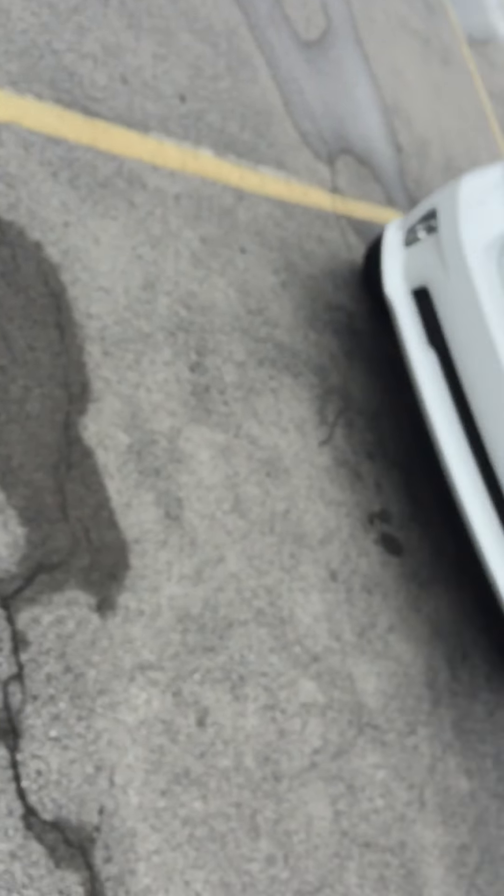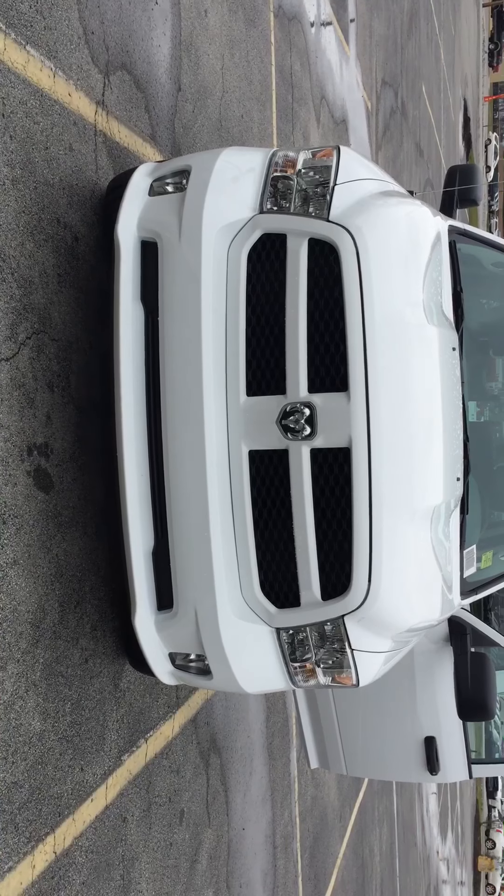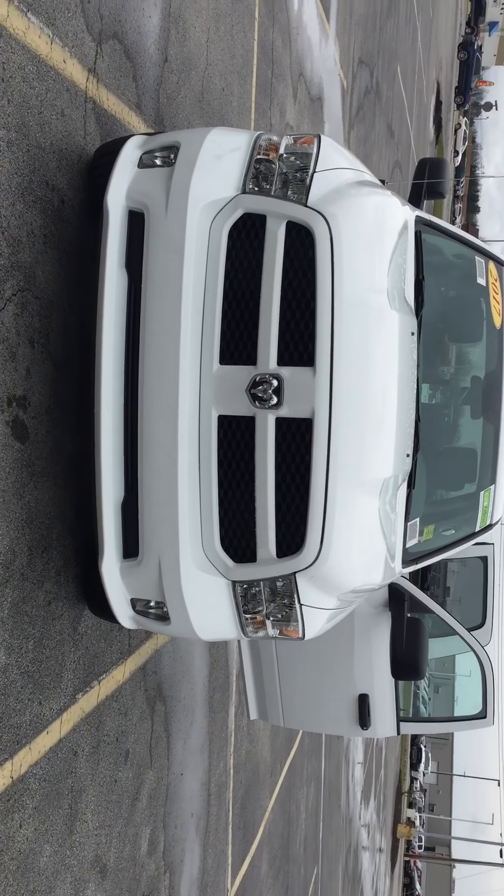I'm going to show you this 2017 Ram that you inquired about and I'll go ahead and flip it around for you. You've seen the pictures online and I'll send you a link so that you can see those as well.